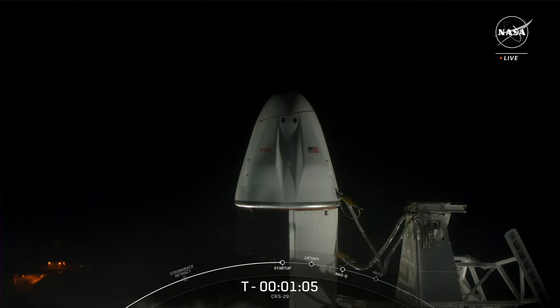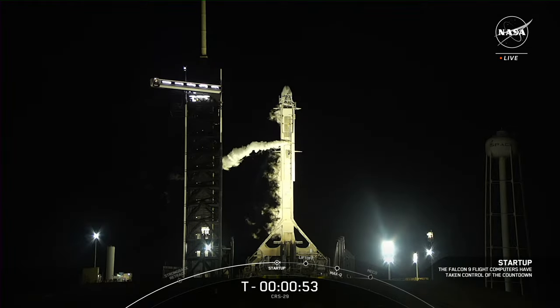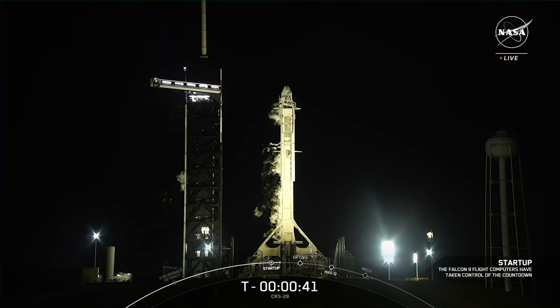We are at T-minus one minute, five seconds and counting. Soon the Falcon 9 computers will enter startup mode. Falcon 9 is in startup. Falcon 9 computers have entered startup mode and the Dragon spacecraft is on internal power. Both stages are now pressurizing for launch. We have the on-time call from the SpaceX launch director verifying we are go for launch this evening.